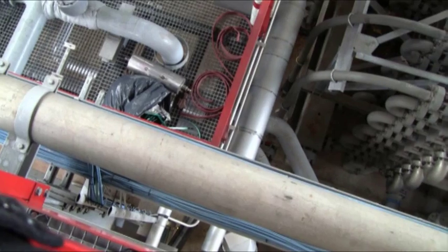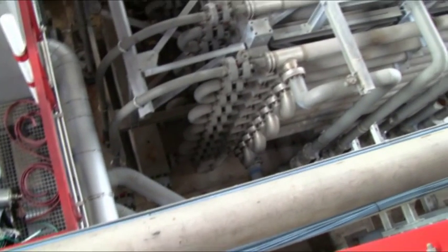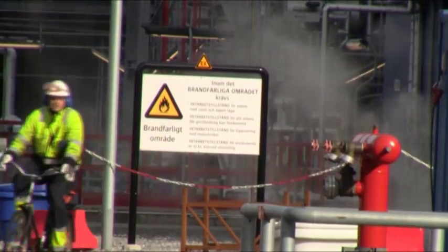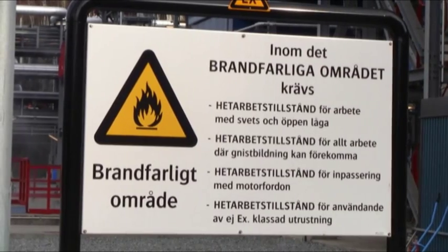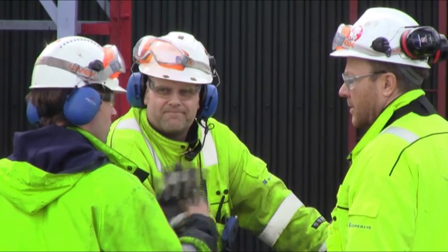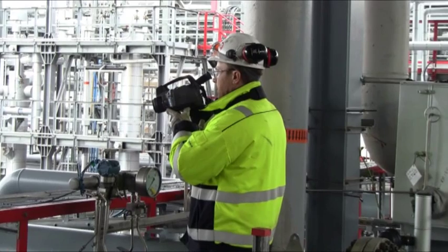These invisible gases are transported through over 100 kilometers of pipework. Anywhere along the line, leaks may occur. As these gases are highly explosive, leak detection is high on the priority list. To better ensure workers' safety, Borealis has purchased a FLIR GF306 optical gas imaging camera.